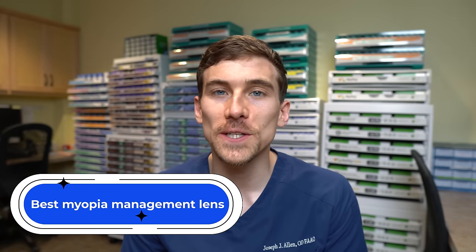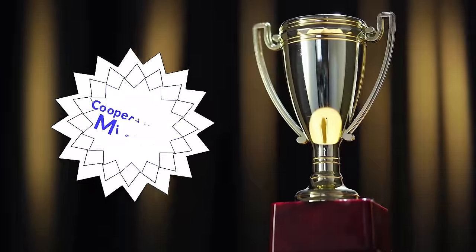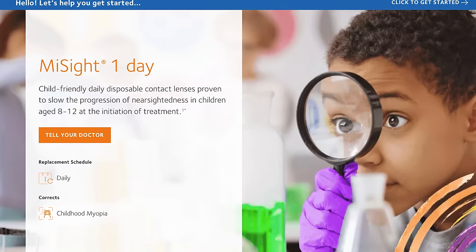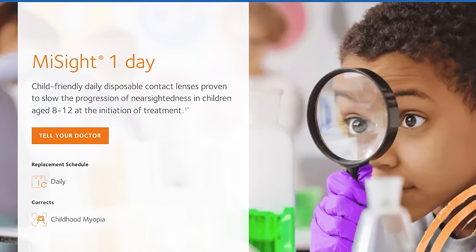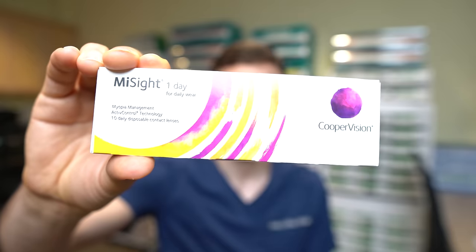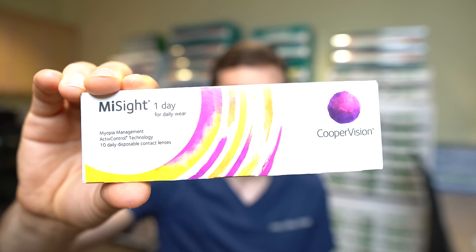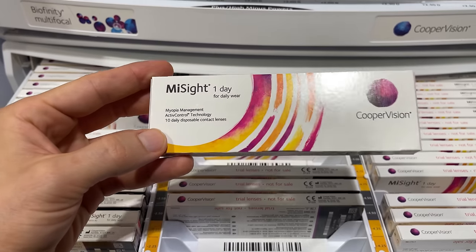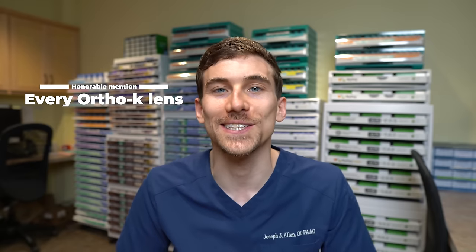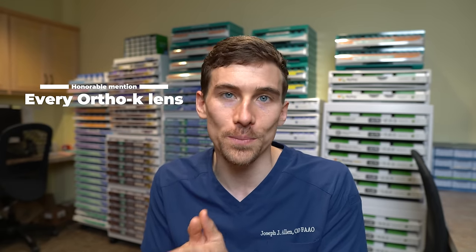The best contact lens for myopia management of 2022 goes to the CooperVision MiSight lens. It is the only soft contact lens FDA-approved for children ages 8 to 12 specifically for myopia management. They designed a soft daily contact lens that's comfortable and easy for young kids to wear, and studies showed it was able to reduce the progression of myopia (nearsightedness) by up to 50%. Congratulations, CooperVision. An honorable mention also goes to every ortho-K contact lens company that designs lenses specifically for myopia control.